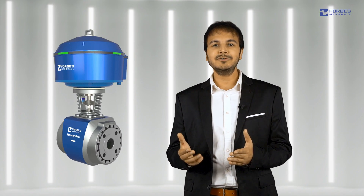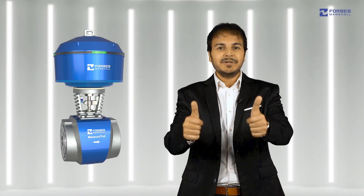We are thrilled to introduce this one-of-its-kind product that offers the perfect solution to a universal need across industry — pressure reduction with monitoring. We are confident that you will be too.